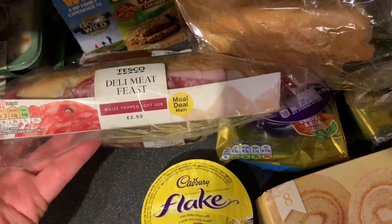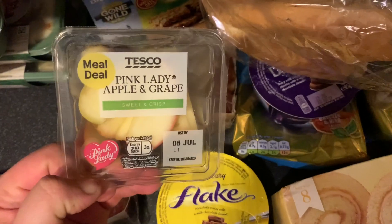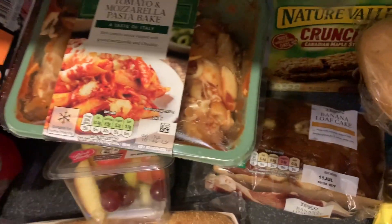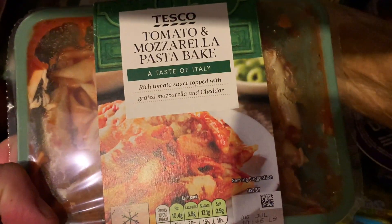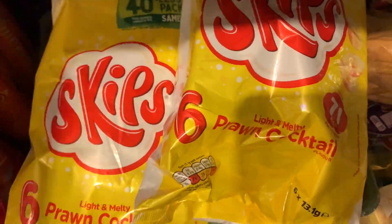Had some French bread for dinner. This is Mum's in the meal deal - she got the deli meat feast. I already had the drink, the Fanta Fruit Twist. We had the side, it's the Pink Lady apples. Then just for dinner one night when me and Mum are really busy and working - we've got the three for £6 deal. I got a tomato mozzarella pasta bake for me, and then picked up two beef lasagnas for Mum.